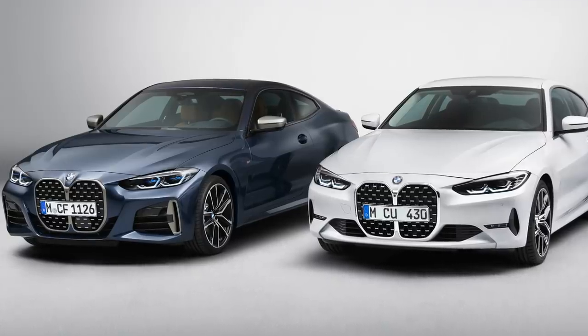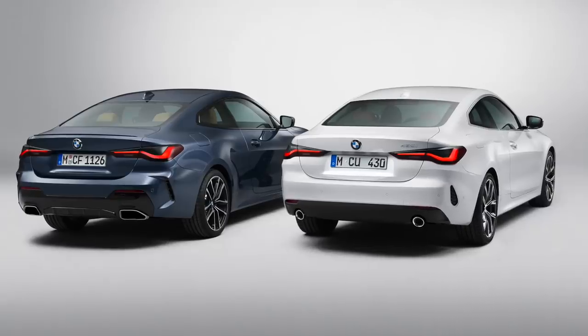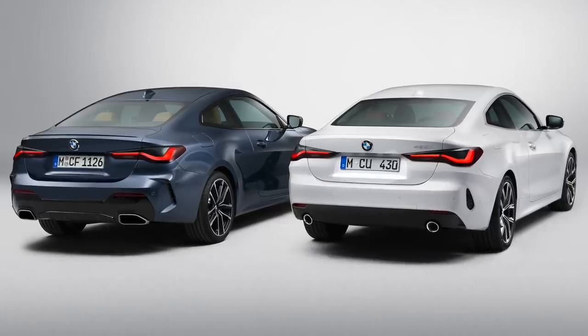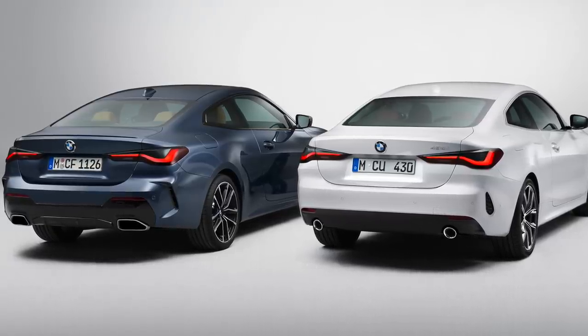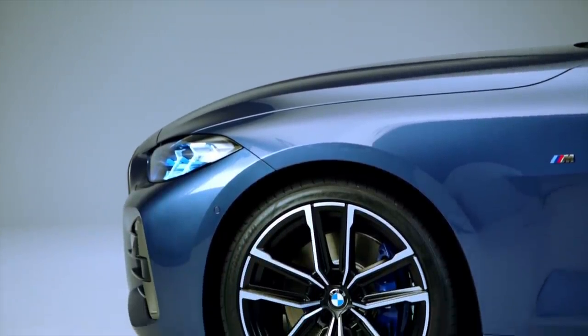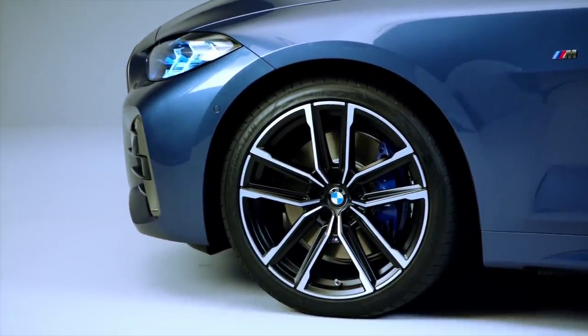We also saw some of this happen with the 5 Series debut just a couple of days ago. The 430 is going to use a 2.0-liter single-turbocharged four-cylinder, good for 255 horsepower and 294 pound-feet of torque, and that'll get you to 60 miles per hour with xDrive all-wheel drive in 5.3 seconds. The M440i with xDrive is going to use a 3.0-liter single-turbo inline-six good for 382 horsepower and 369 pound-feet of torque, getting you to 60 in 4.3 seconds.